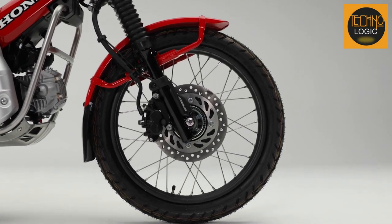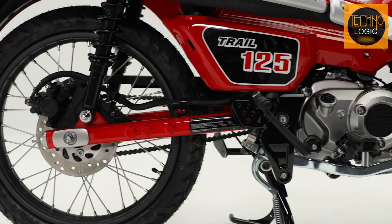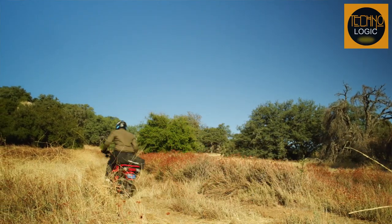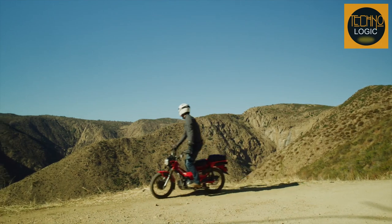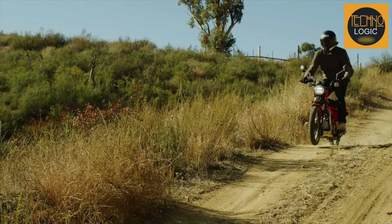The CT125 features 17-inch wire-spoke wheels that are strong and durable enough to handle rough terrain and potholes. The wheels are wrapped in dual-purpose tires that offer good grip and stability on both pavement and dirt roads. The wheels also add to the classic charm of the CT125, giving it a vintage vibe that stands out from the crowd.